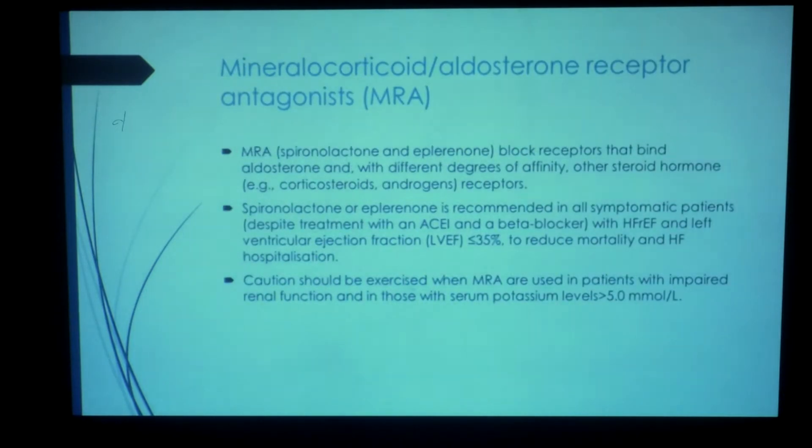Moving on to mineralocorticoid and aldosterone receptor antagonists — spironolactone and eplerenone block the receptors that bind to aldosterone with different degrees and affinity to other steroid hormones. They are recommended for all symptomatic patients despite therapy with an ACE inhibitor or beta blocker, with heart failure with reduced ejection fraction and an EF of less than 35%, to reduce mortality and hospitalizations. Always be careful and monitor creatinine and potassium values, especially potassium, and consider choosing an alternate medication if potassium levels are elevated.